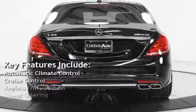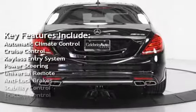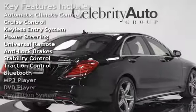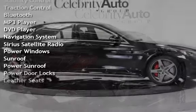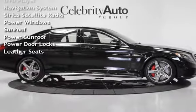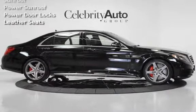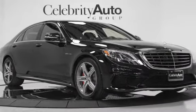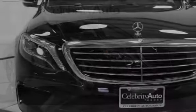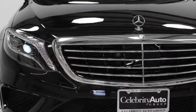Key features include automatic climate control, cruise control, keyless entry, power steering, universal remote, anti-lock brakes, stability control, traction control, Bluetooth, CD player, DVD player, navigation system, SiriusXM satellite radio, power windows, power sunroof, power door locks, and leather seats.